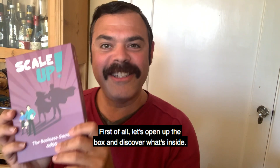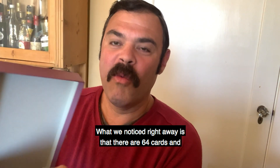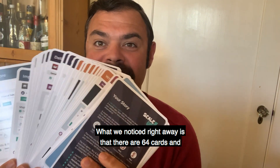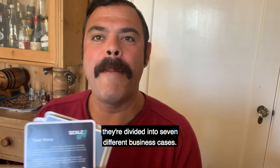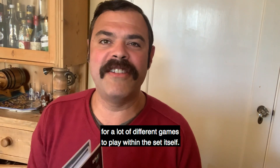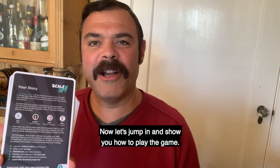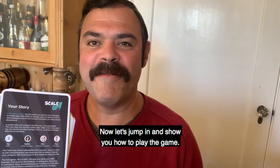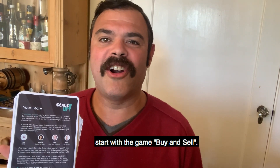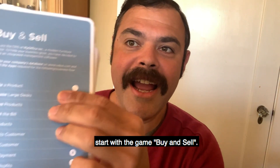First of all, let's open up the box and discover what's inside. What we noticed right away is that there are 64 cards divided into seven different business cases. Each business case takes up to seven to ten cards, allowing for a lot of different games to play within the set itself. Now let's jump in and show you how to play the game. This will be a quick overview of Scale-Up as we are going to start with the game Buy and Sell.